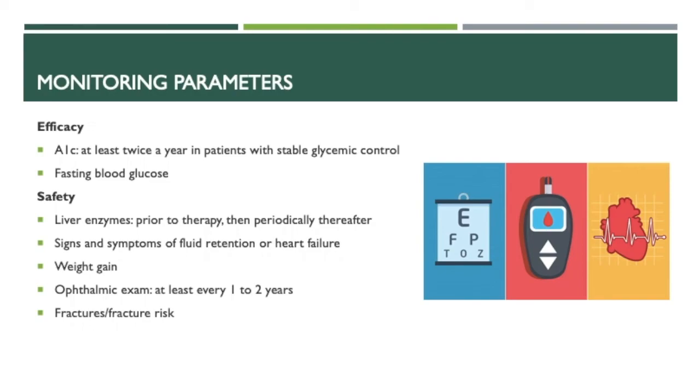For monitoring parameters, for efficacy we should monitor the A1C at least twice a year in patients with stable glycemic control, and fasting blood glucose. For safety, we should monitor liver enzymes prior to therapy and then periodically thereafter, as well as signs and symptoms of fluid retention or heart failure, weight gain, ophthalmic exams at least every one to two years, and fractures or fracture risk.